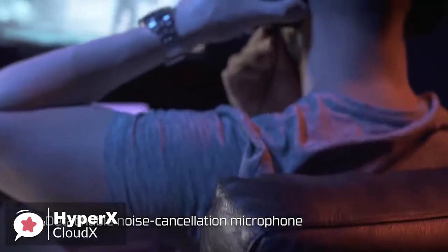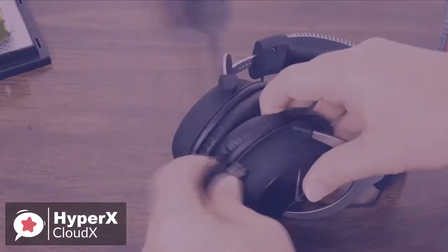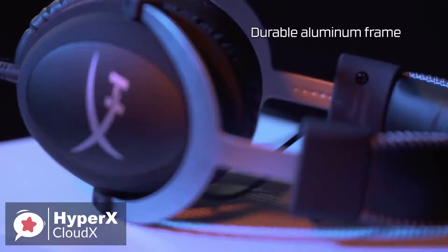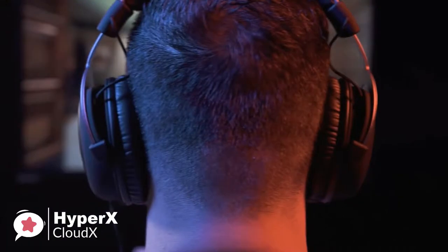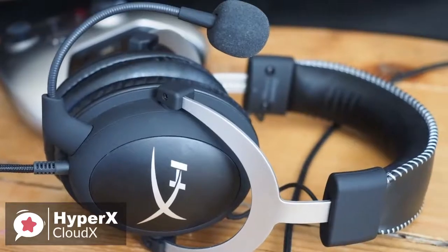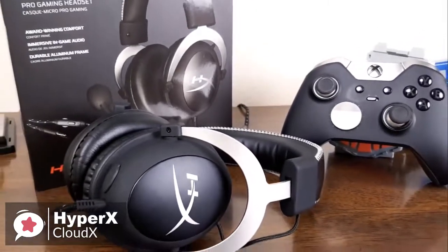HyperX mics are among the best in the business, and because they are detachable, you can always get a replacement mic if you ever damage or lose it. The HyperX headset has great sound, with voices and sounds being crisp and clear, enhanced bass reproduction, and crystal clear lows, mids, and highs to help fully engage you in your gaming. To conclude, the HyperX is an excellent headset with a very professional feel, lovely attention to detail, and it's extremely comfortable with good audio range and clarity — well worth checking out.